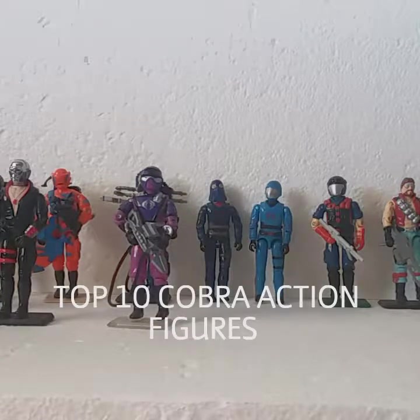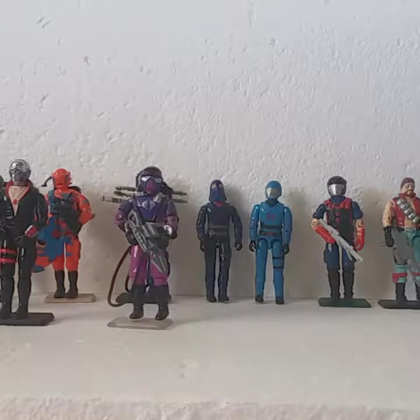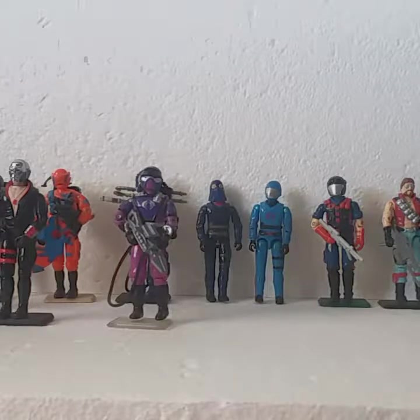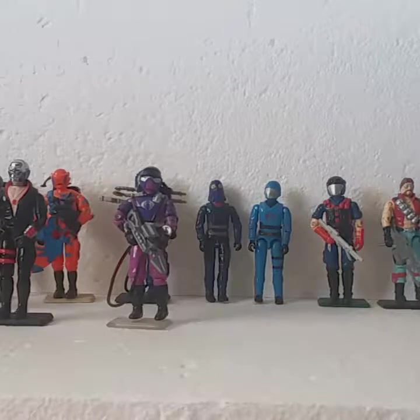Hey G.I. Joe fans, JoeMotionVideos82 here. A while ago, one of my viewers asked me to do a top 10 list, and I had promised him I would. It took me a while to get this together because I really wanted to be thorough with this. There are so many great action figures in the toy line that it was very difficult for me to pick an all-time favorite or even just a top 10. So here it is, from just what I have in my collection.